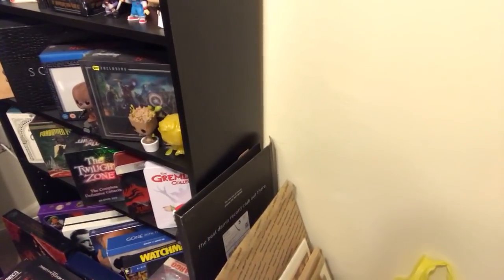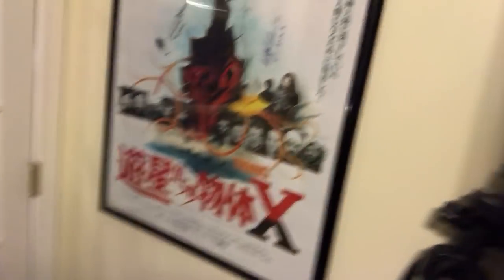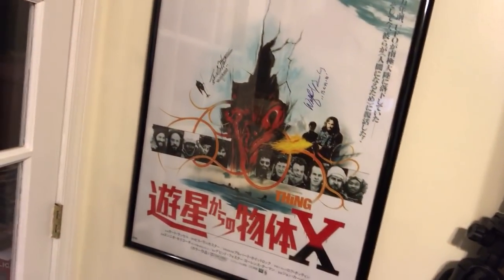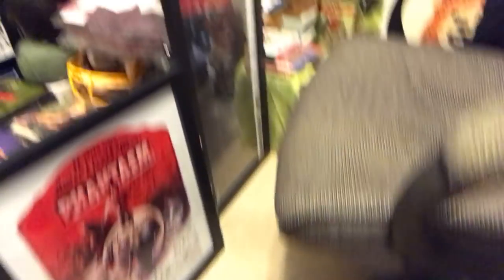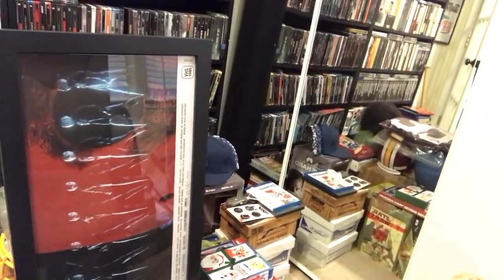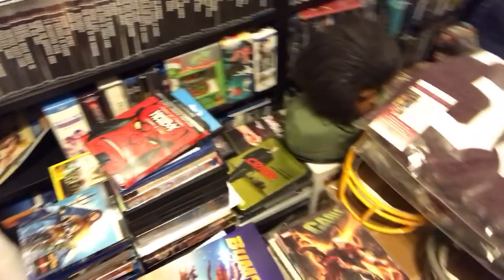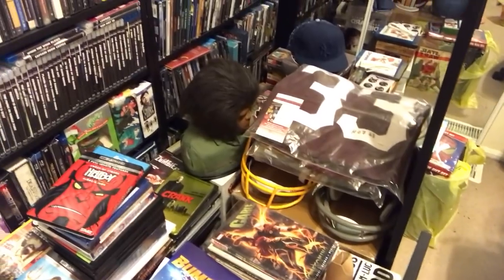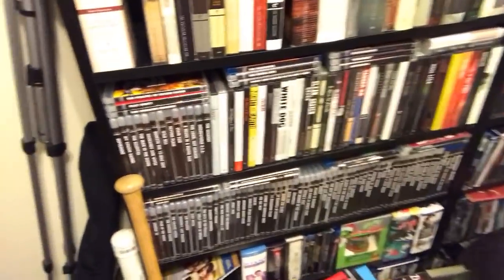Let me know what your first horror movie that you remember watching was. Over here I've got posters, some laser discs, and some vinyl — I'm debating getting rid of the vinyl since I got rid of my record player a while ago, and some of them are collector ones so I'm still deciding. Then I've got The Thing poster right here, which I was able to get signed by a couple of people involved with the film. I want to get more signatures on that. There's also a Phantasm poster and a Friday the 13th poster I want to get hung up as well.